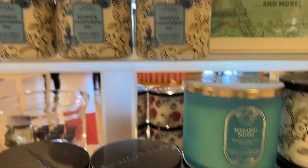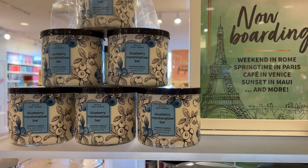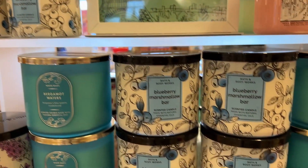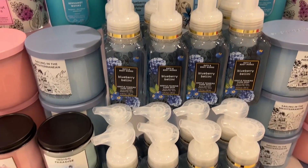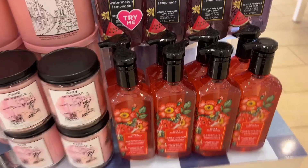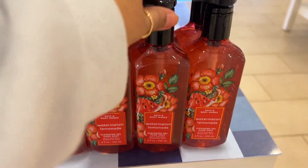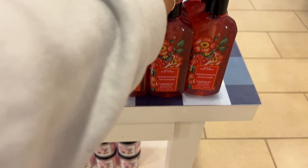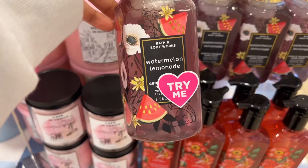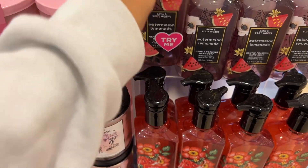Blueberry Marshmallow: sugared blueberry, sweet vanilla, and toasted marshmallow — it sounds yummy! Watermelon Lemon: watermelon ice, sparkling water, and Meyer lemon — really refreshing. By the way, I really like watermelon. Let me know which one you liked!